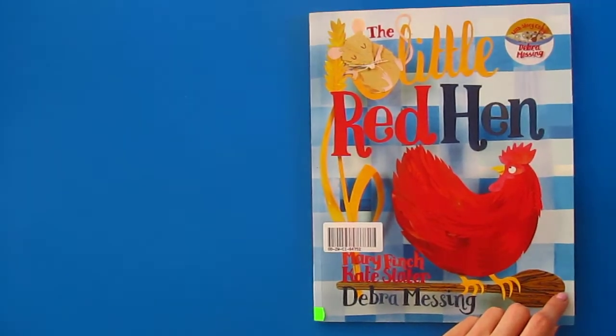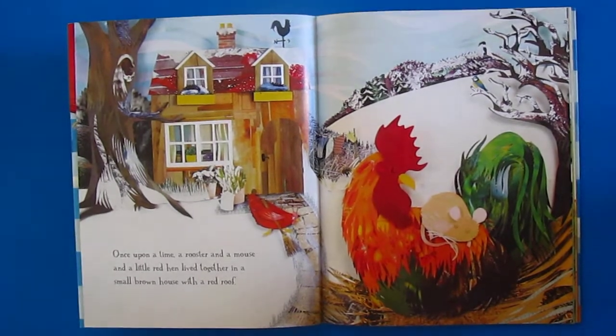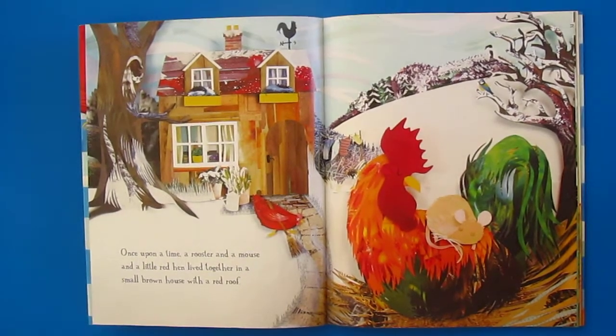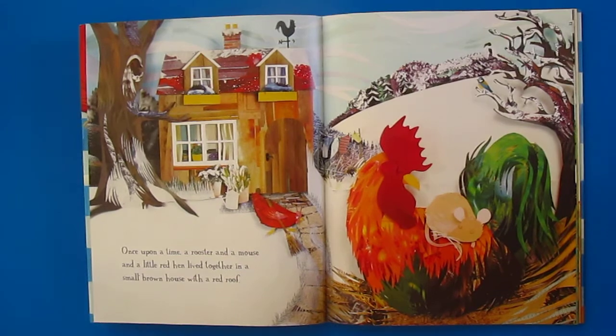The Little Red Hen. Once upon a time, a rooster and a mouse and a little red hen lived together in a small brown house with a red roof.